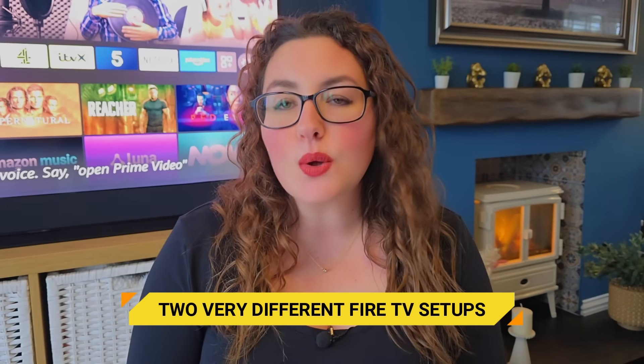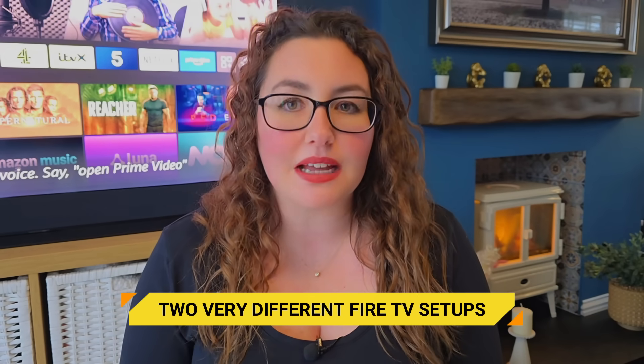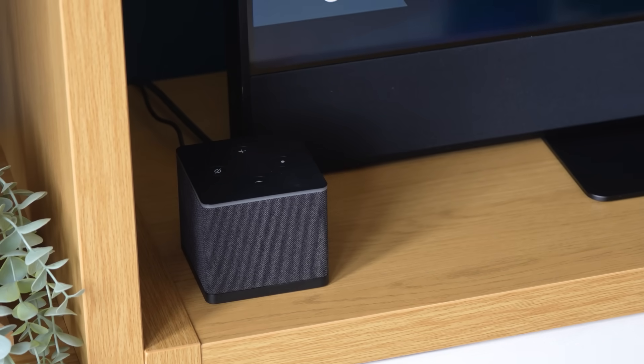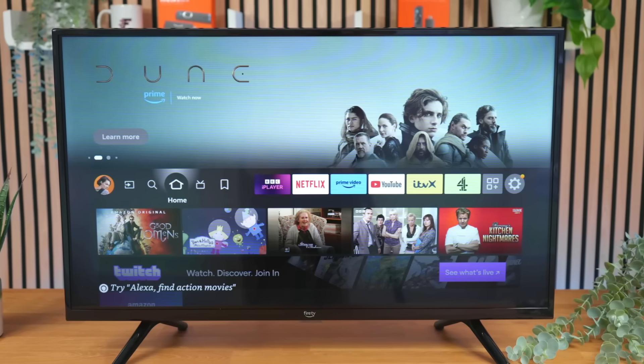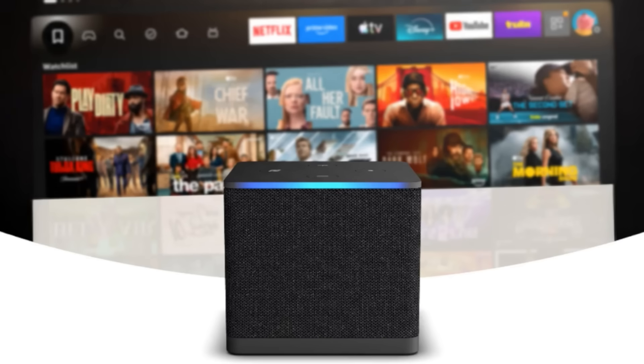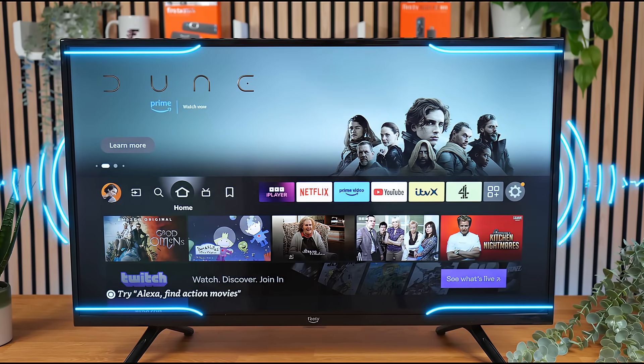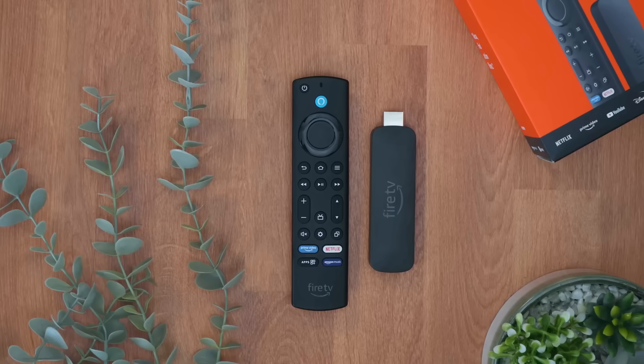Let's separate two things that constantly get mixed together. First, Fire TV devices with hands-free Alexa — like the Fire TV Cube or some Fire TV Smart TVs. These devices have microphones built into the device itself. They are always passively listening locally for the wake word. That part is documented, expected, and openly stated.